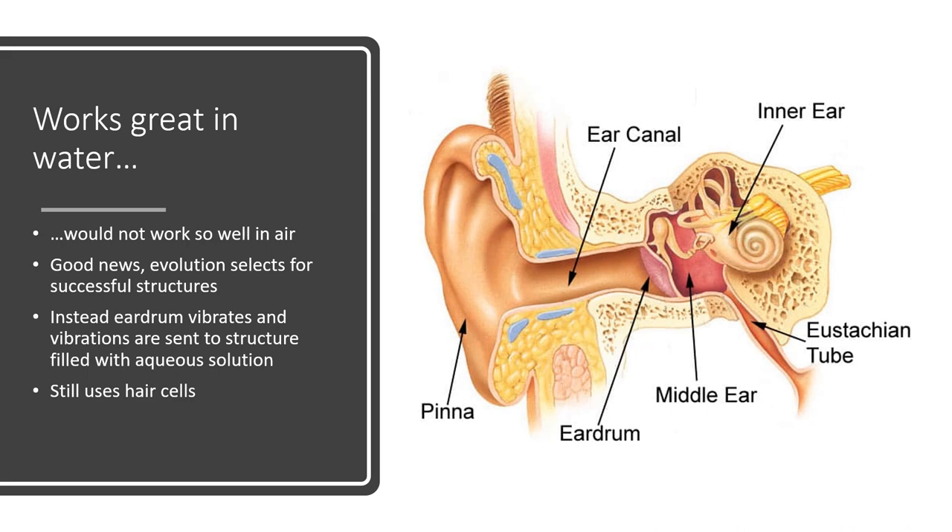Otoliths work phenomenally well in water but would not work nearly as well on dry land, where the density of air is far too low to vibrate the hair cells. Instead, many terrestrial vertebrates evolved an eardrum — a thin membrane that vibrates, picks up that vibration, and translates it to a much smaller structure, which can then be interpreted by the CNS.